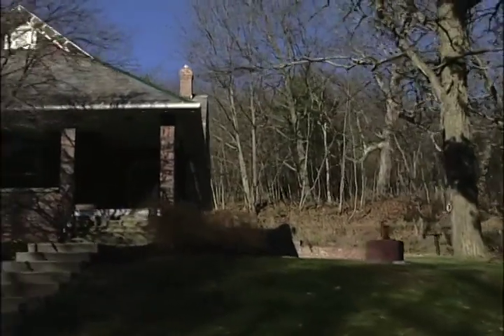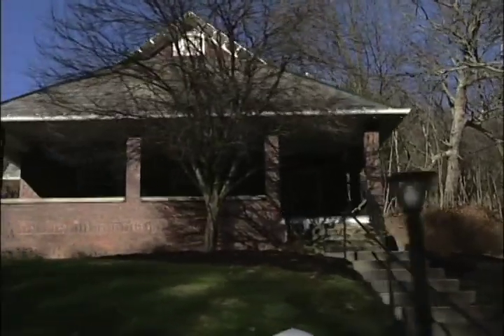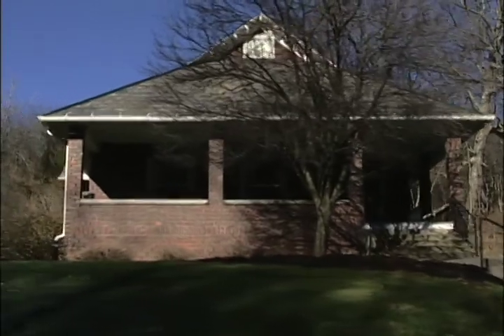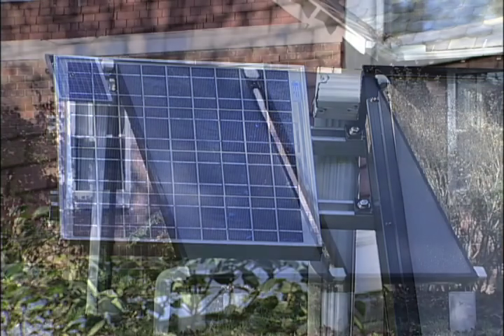The Eco House is a tangible display of Ohio University's commitment to ecological sustainability. It's just a house, and that's what we want to show people — that you can take a place that is just a house and make it energy efficient.